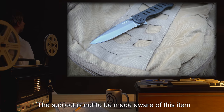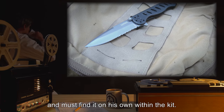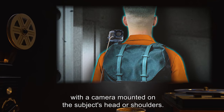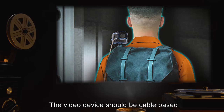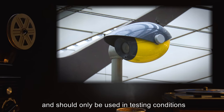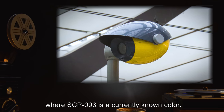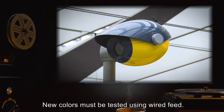The subject is not to be made aware of the field knife and must find it on his own within the kit. The subject must also be attached to a video system with the camera mounted on the subject's head or shoulders. The video device should be cable-based and allow for the same length of travel as the return system. Wireless cameras have shown mixed results and should only be used in testing conditions where SCP-093 is a currently known color. New colors must be tested using wired feed.